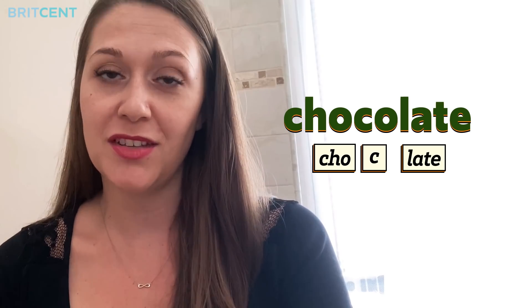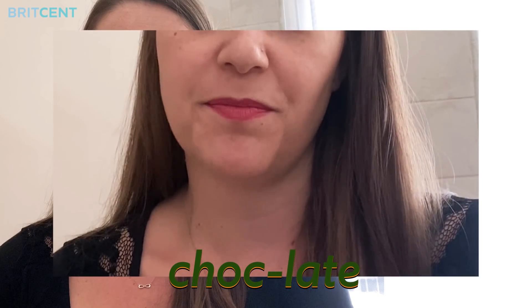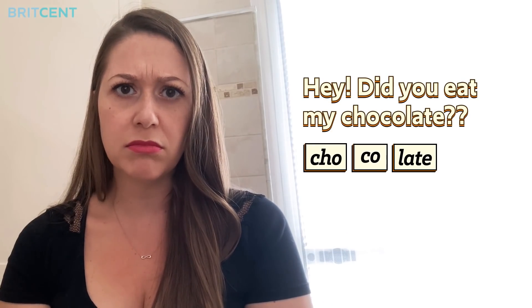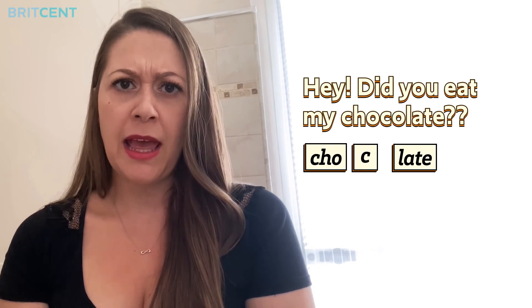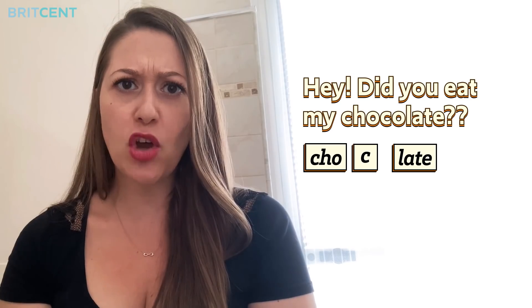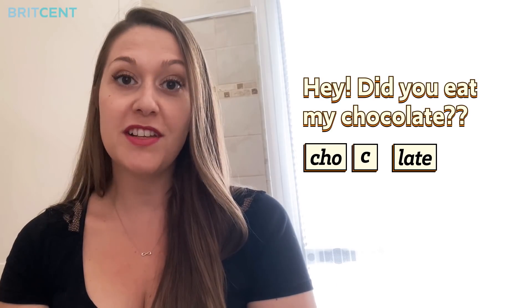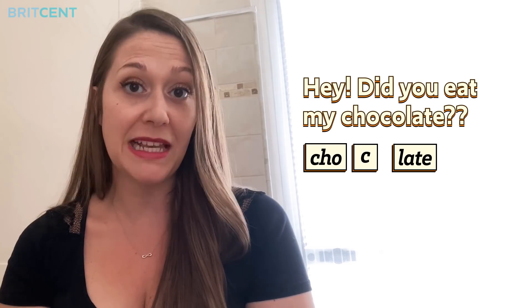Repeat after me. Chocolate. See the difference? Let's put it in a sentence now. Hey, did you eat my chocolate? Now let's drop the O. Hey, did you eat my chocolate? The second one sounds better and it's even easier to pronounce, isn't it?